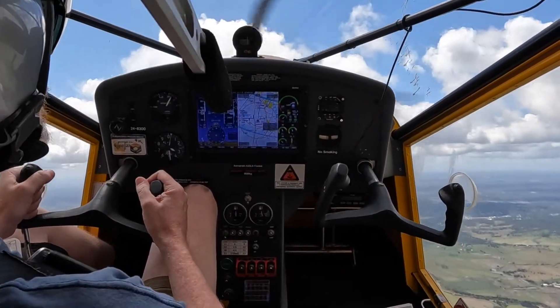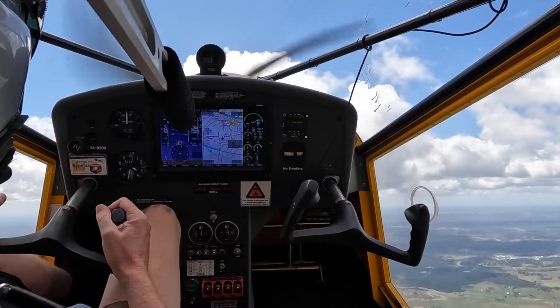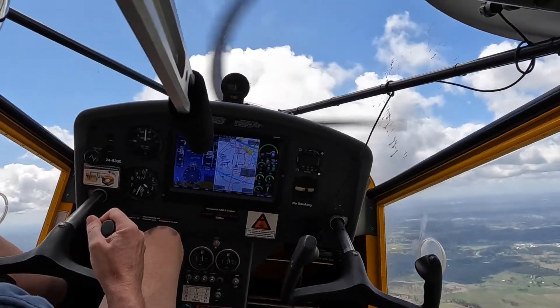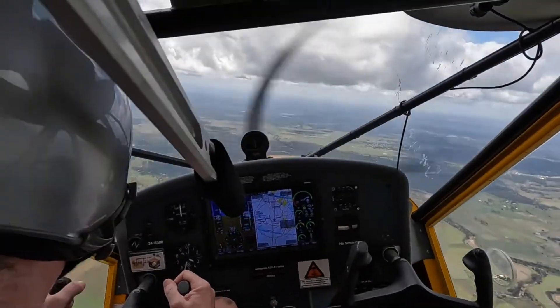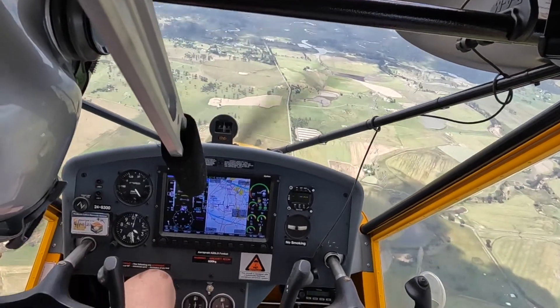Degrees nose up. 34 knots. 7 knots. 25 knots. Now it's stalled. 25 knots.